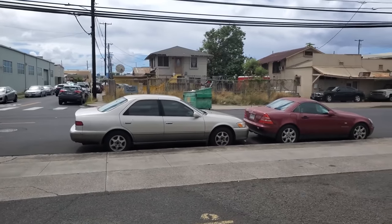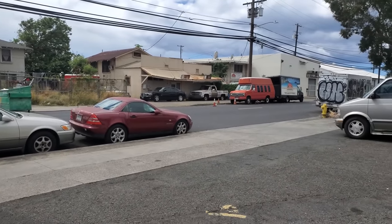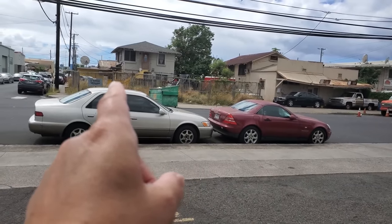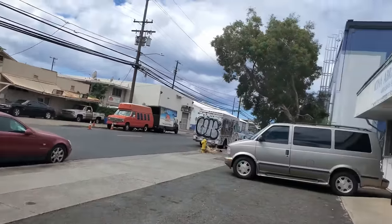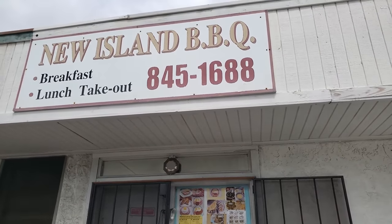I'm here in Kalihi and I hope you guys are doing great today. We are on Mokoea Street. I came here before — that's Miyakojo, I think. I'm terrible at names, but they have that Nanban chicken. And I'm here at a hole in the wall: New Island Barbecue.